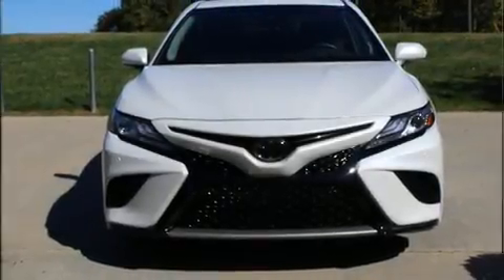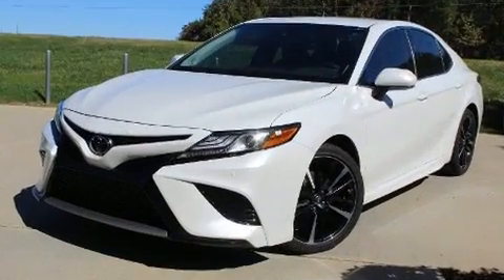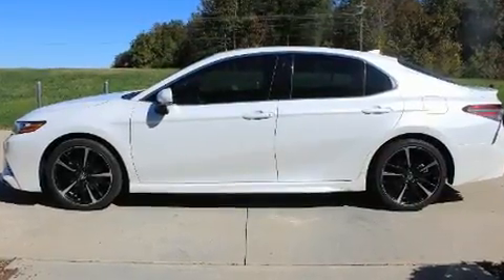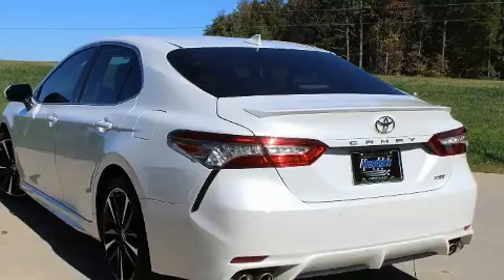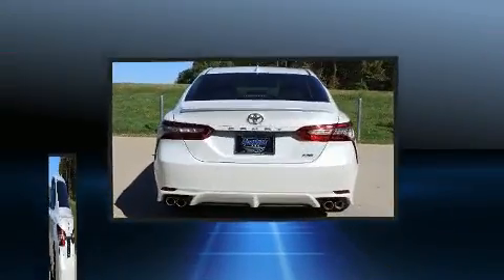Here's a great deal on a 2018 Toyota Camry. This four-door, five-passenger sedan just recently passed the 10,000 mile mark. It features a front-wheel drive platform, an automatic transmission, and a 2.5 liter four-cylinder engine.